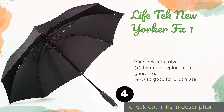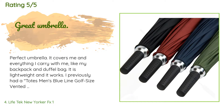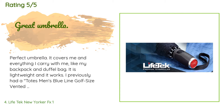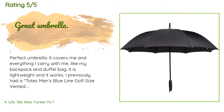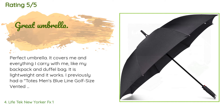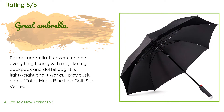There are 318 customer reviews with an average rating of 4.5 stars. A customer said: 'Perfect umbrella — it covers me and everything I carry with me, like my backpack and duffel bag. It is lightweight and it works. I previously had a Totes men's compact umbrella and one of the supports snapped, making it impractical. So far this umbrella has worked and nothing has broken — only time will tell how well it holds out.'